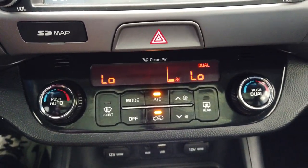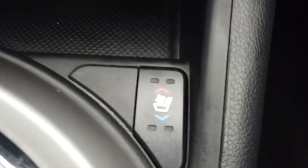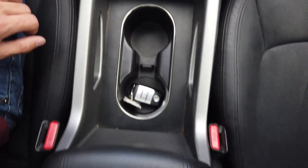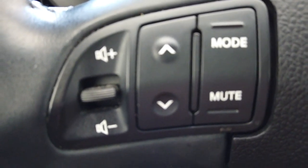Dual climate control. Heated and air conditioned seats. Over here on the steering wheel we have our cruise control buttons, push-to-talk phone buttons, and all of our controls for the radio.